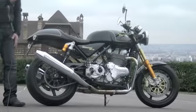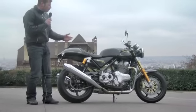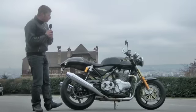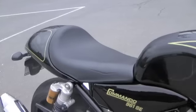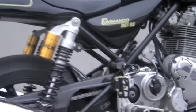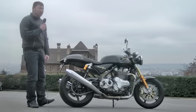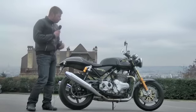C'est la Norton du renouveau de 2011, mais elle utilise toujours un bicylindre refroidi par air — c'est une belle prouesse de nos jours avec les normes antipollution. Elle utilise un cadre en acier, une partie cycle avec des composants de belle facture comme les suspensions Öhlins, des freins Brembo, des jantes en carbone sur ce modèle SE. C'est donc une moto équipée avec du matériel très onéreux.